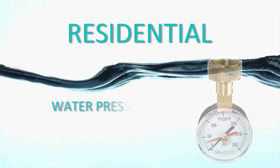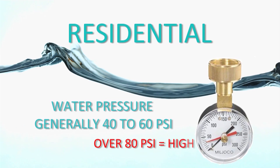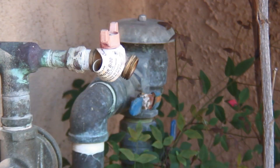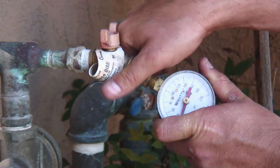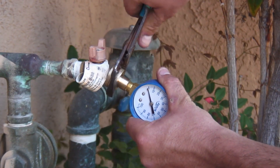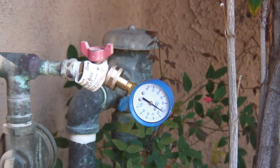Residential water pressure is generally between 40 and 60 pounds per square inch, or PSI. Typically, anything over 80 PSI is considered high. The two important questions to ask yourself now are: Do I have a water pressure regulator? And if the answer is yes, is it working properly? The Otau Water District strongly recommends having your licensed plumbing professional test your water pressure and adjust or replace the water pressure regulator if necessary.